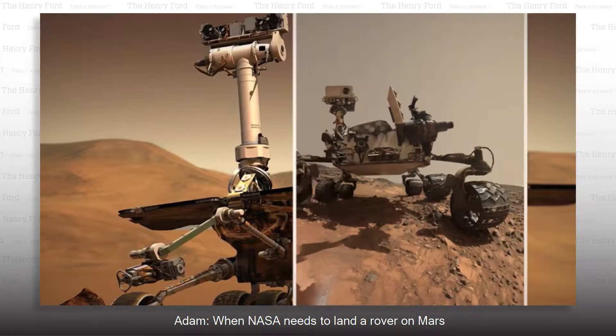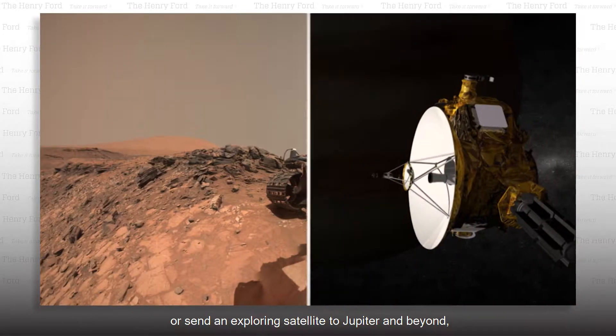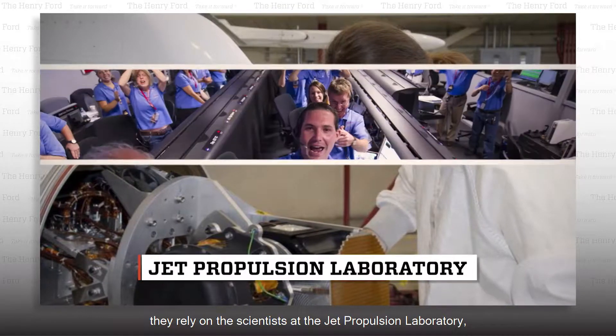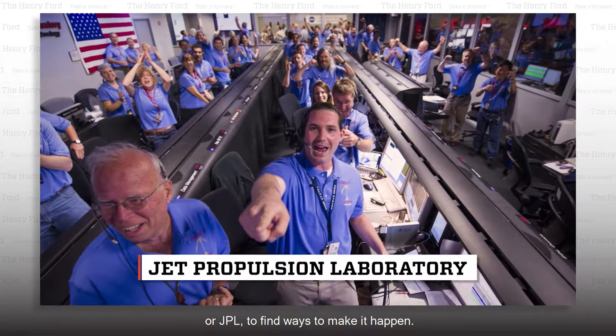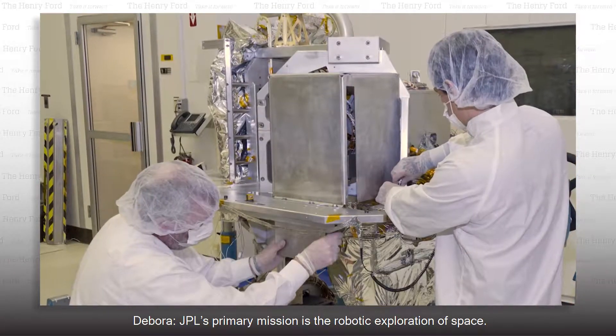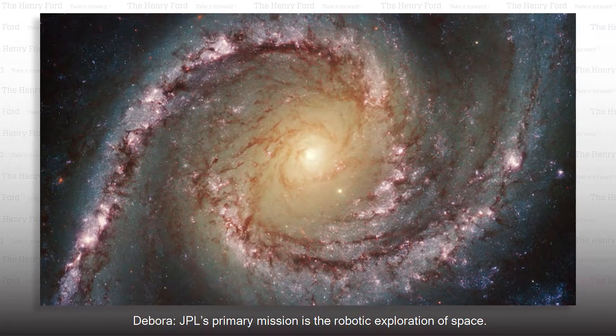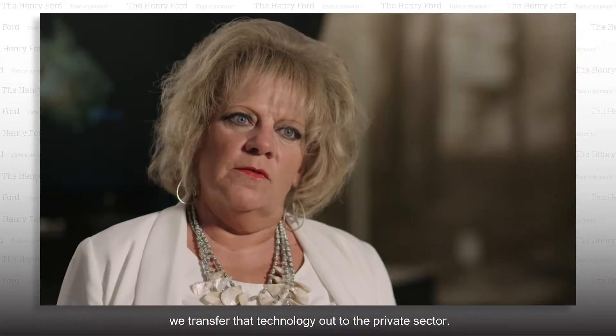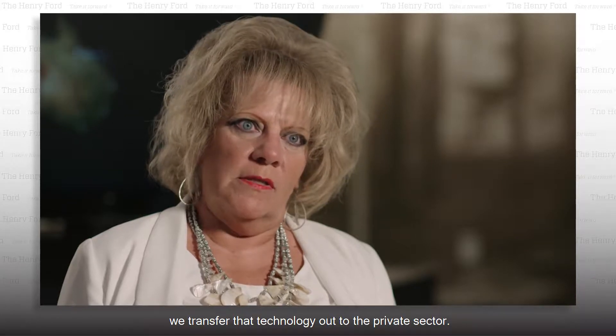When NASA needs to land a rover on Mars or send an exploring satellite to Jupiter and beyond, they rely on the scientists at the Jet Propulsion Laboratory, or JPL, to find ways to make it happen. JPL's primary mission is the robotic exploration of space, and from the technologies developed from those missions, they transfer that technology out to the private sector.